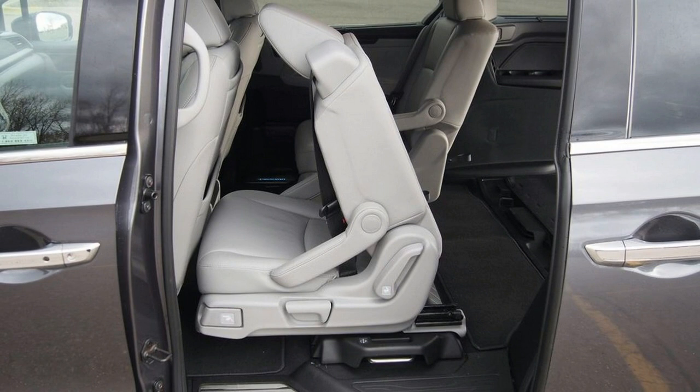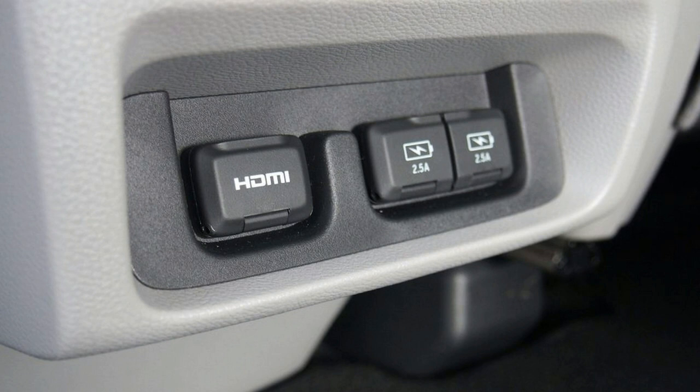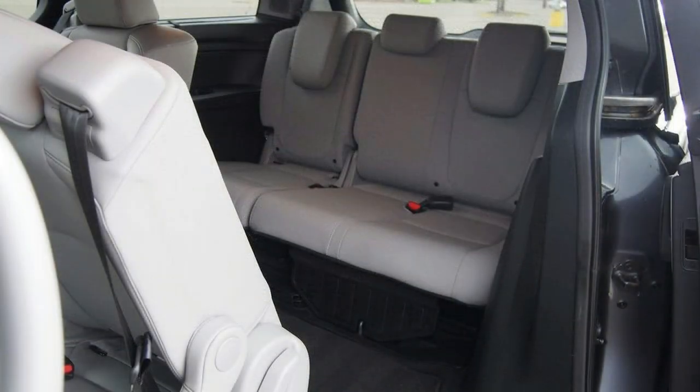Honda's second-row seats may be somewhat more comfortable, but Chrysler's Stow 'n Go system — offered in the Pacifica minivan — is a clearly better solution. Those seats fold directly into the floor, completely out of the way when not needed, which is very simple and not at all a strain on the back.